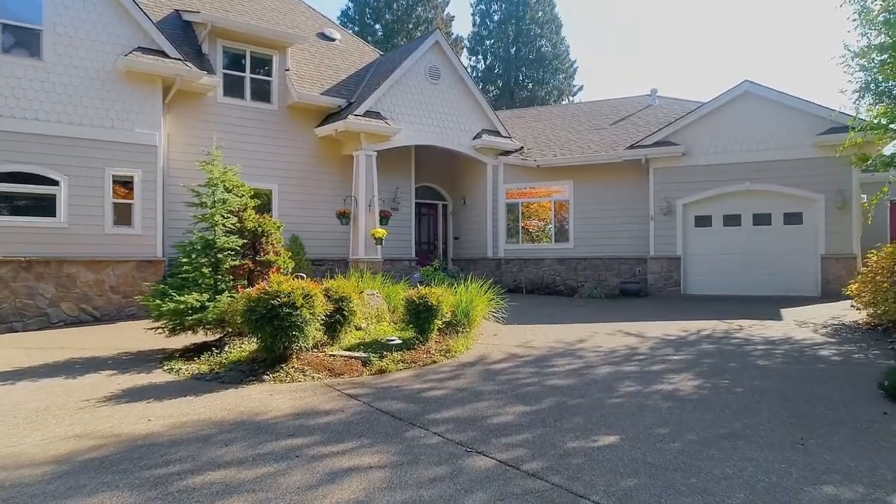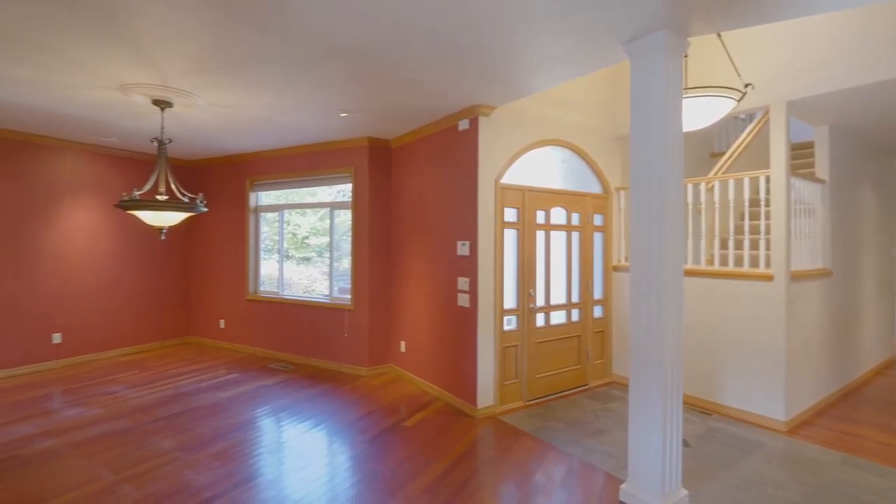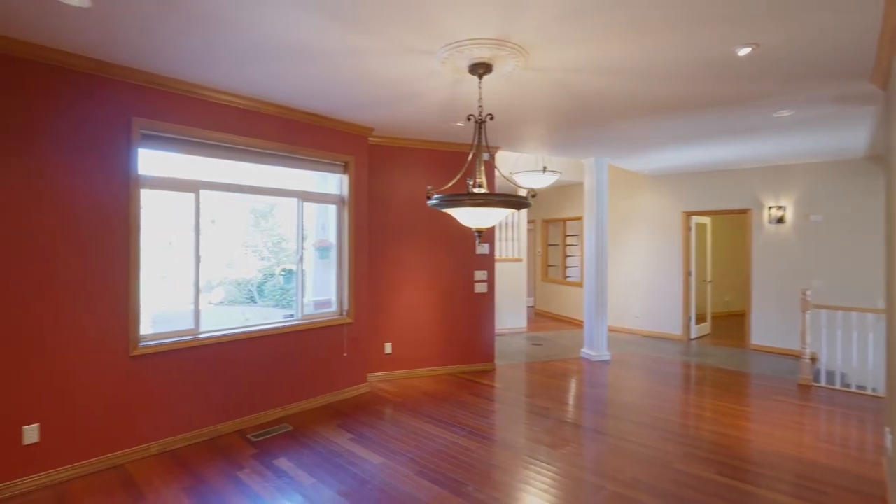A circular drive invites you inside, where you'll discover a warm interior with Brazilian cherry wood floors, custom lighting, and high ceilings.